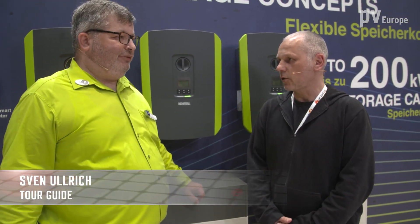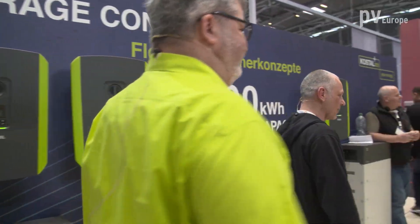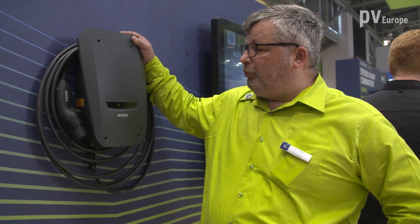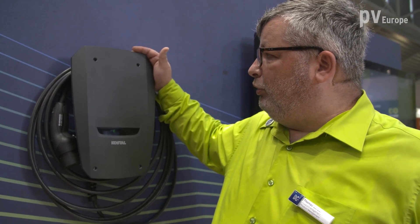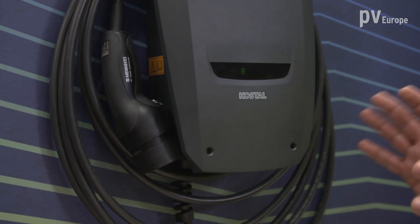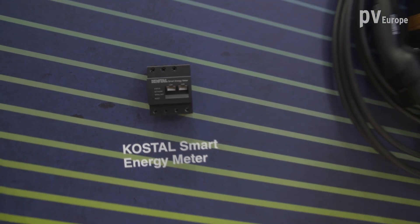For sector coupling — especially for charging electric vehicles — we have a solution on the other side. Here is our AC wallbox, the Enektuar. We introduced it last year in 2021 at the last Intersolar as a world premiere, and we now expect delivery within the next few weeks. It is a robust outdoor wallbox, equipped with a 7.5-meter charge cable and a Type 2 connector. Together with the Kostal Smart Energy Meter and the Plentycore Plus, we can control the Enektuar wallbox with different charge modes.